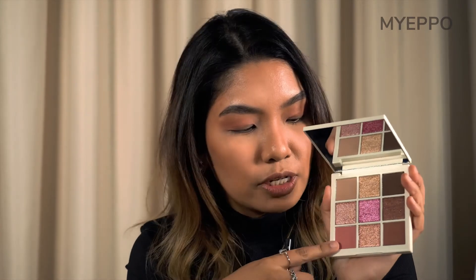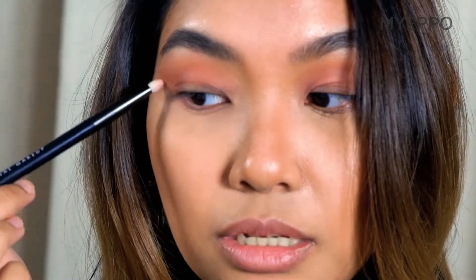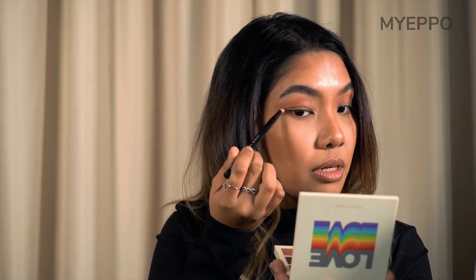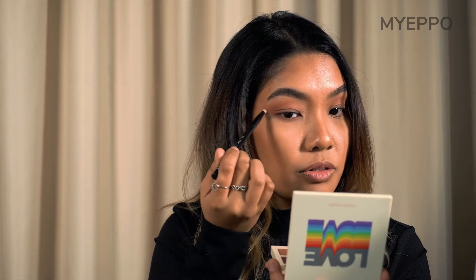Now that my top lid is done with matte shades, I'm going in with the under eye as well. I'm taking the same two shades — pink and brown — and mixing them together to create a very nice fade. For the under eye you want to be a little bit careful, because too much can make you look like someone socked you in the face. By taking a more tapered small brush, go in with the lighter shade first and just create that blend. Don't go in too harsh, and then connect the bottom part to the top so it looks like a very natural finish.